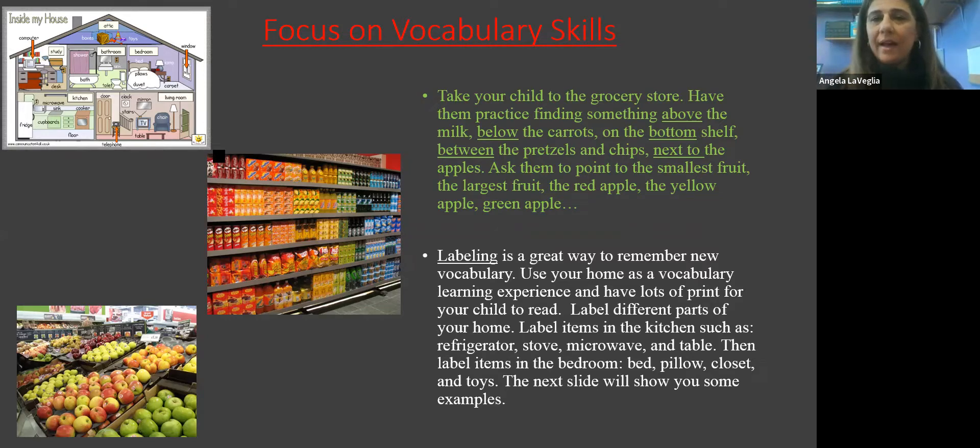You can actually take your child to the grocery store. Perhaps prior to going, make a list for them so they can help you locate the things you need. Practicing prepositions is also huge. So if you're in the supermarket, have them help you find something above the milk, something below the carrots, something on the bottom shelf between the pretzels and the chips, maybe next to the apples. Ask them to point out the smallest fruit, the biggest fruit, the red, yellow, or green apple. All of these things are tremendous tools to help them with their vocabulary and ELA skills.